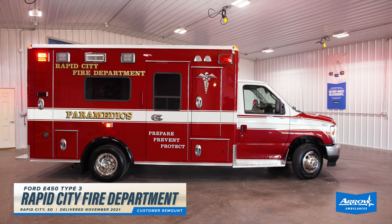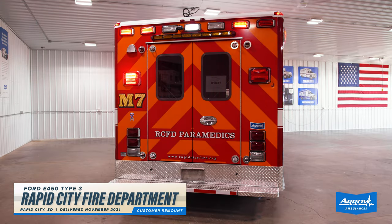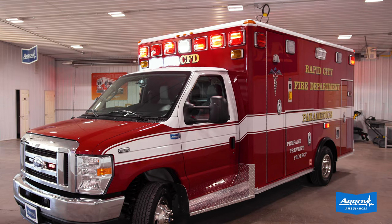Mark with Aero Ambulances here. I want to tell you about a remount that we just finished up for Rapid City Fire Department. We remounted their module on a 2022 F-450 chassis. Their box was in good condition, so we didn't need to fully repaint it — we just repainted the chassis to match the box.